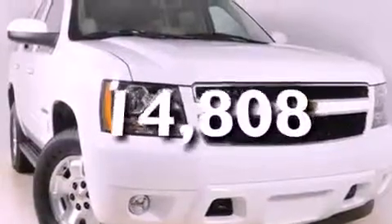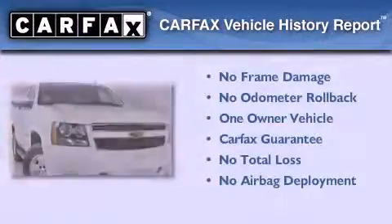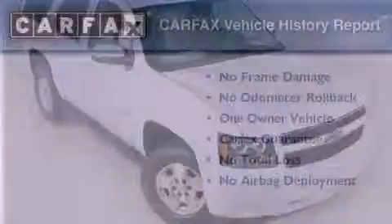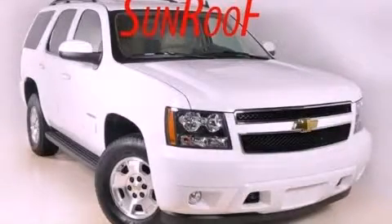This vehicle has fewer than 15,000 miles on the odometer. This Chevrolet has had only one owner, and it qualifies for the Carfax Buyback Guarantee. Stop by today and test drive this automobile for yourself.